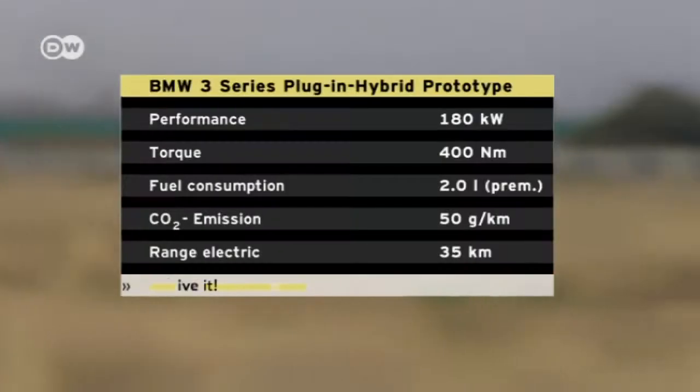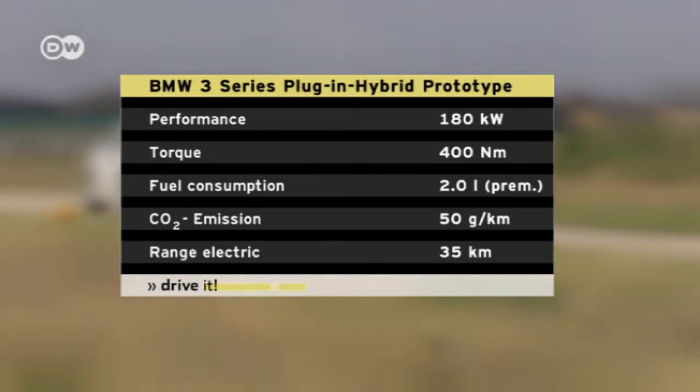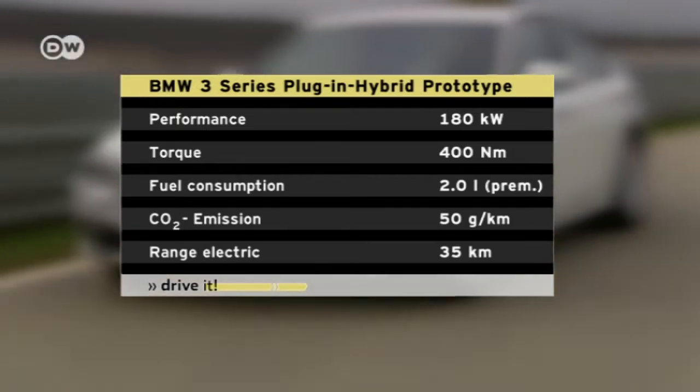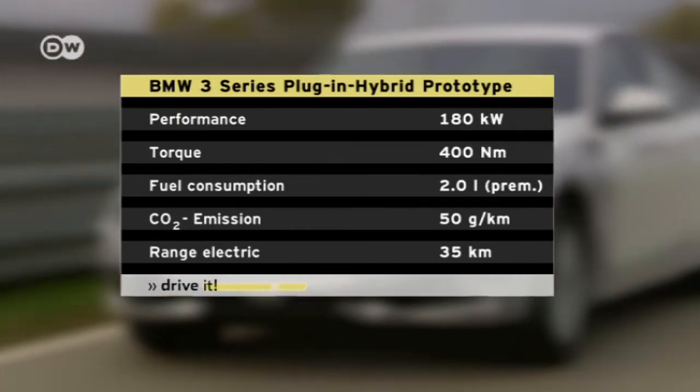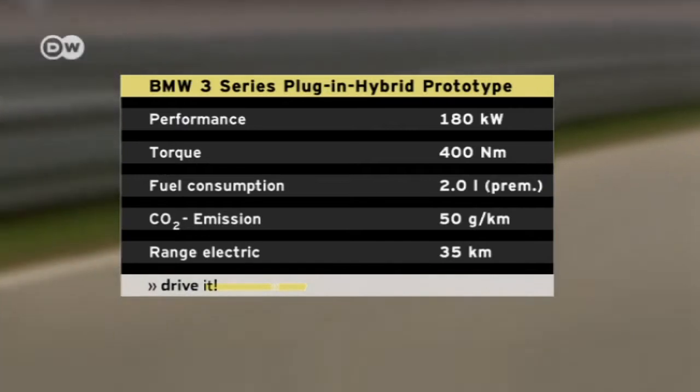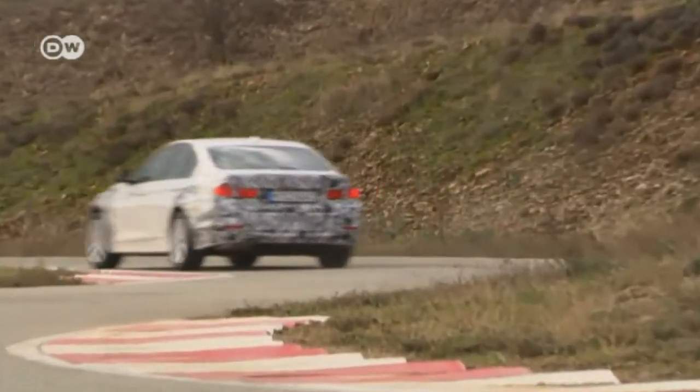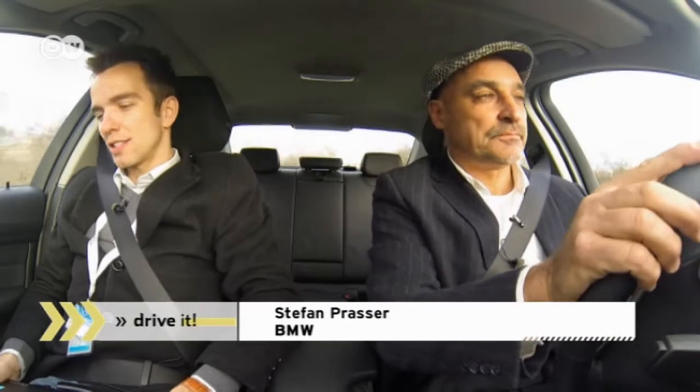The plug-in hybrid system achieves performance approaching 180 kilowatts. BMW rates fuel consumption at 2 liters per 100 kilometers, equivalent to CO2 emissions of 50 grams per kilometer. The battery makes a vital contribution: as they accelerate, the reading is 250 amperes of battery discharge current. When Reiner hits the brakes, that recuperates 120 amperes back to the battery.